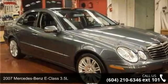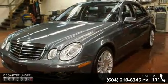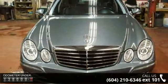Step into the 2007 Mercedes-Benz E-Class 3.5L. If you are looking for a first-class ride, you have found it. This vehicle comes with a reliable six-cylinder engine connected to a smooth shifting automatic transmission.